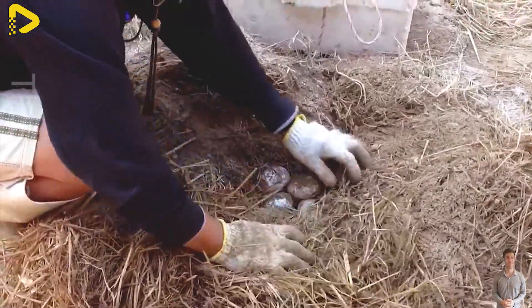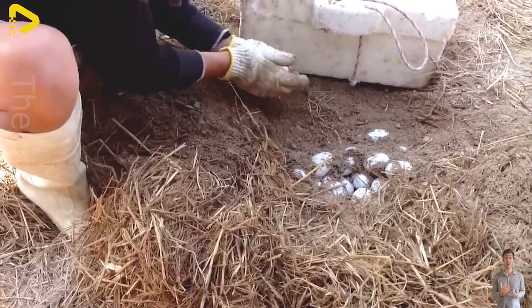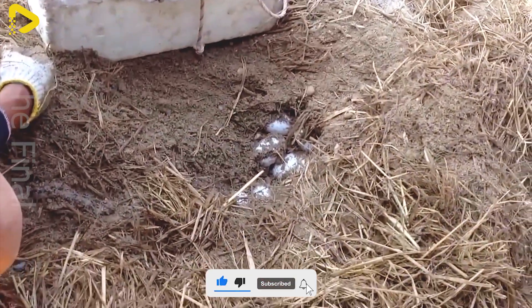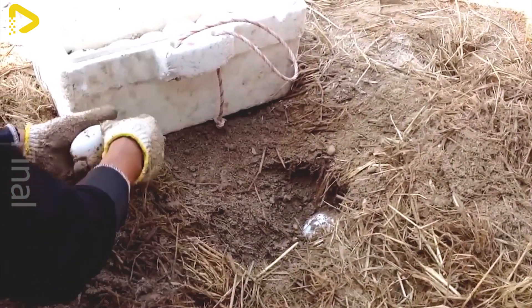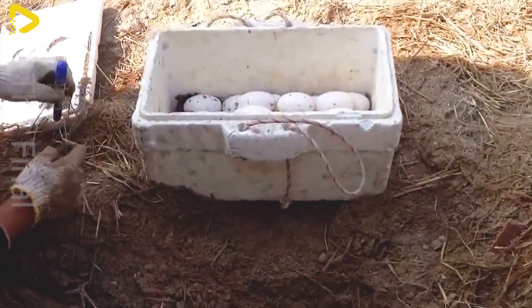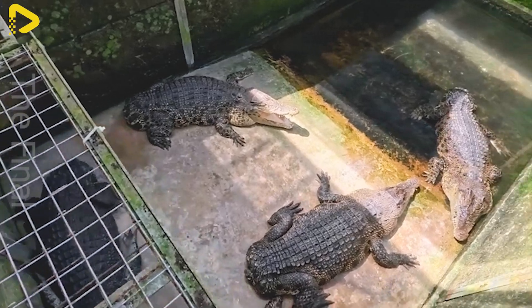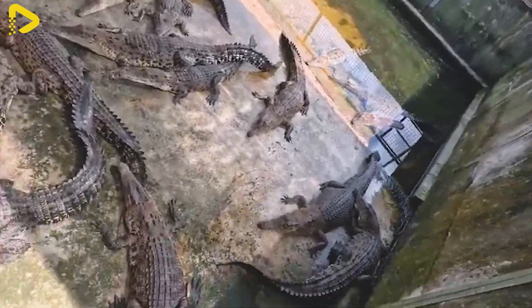In a farm environment, crocodiles reproduce according to their natural cycle but under strict control to ensure productivity and high quality hatchlings. During the breeding season, usually in spring or early summer, female crocodiles dig nests along pond banks or in soft sand areas arranged by the farm. Each nest contains between 20 and 50 eggs, which the mother covers with soil or leaves to maintain a stable temperature.